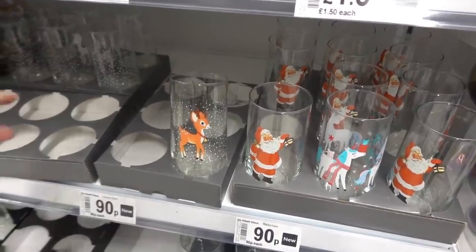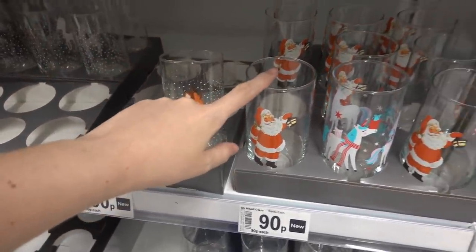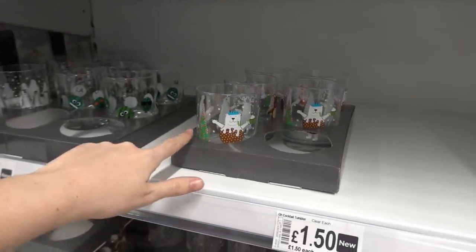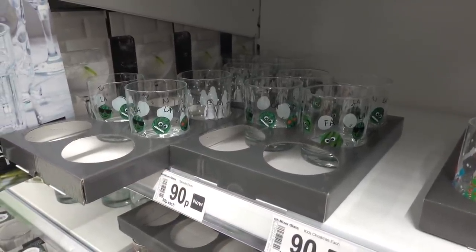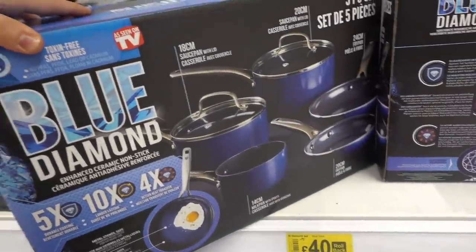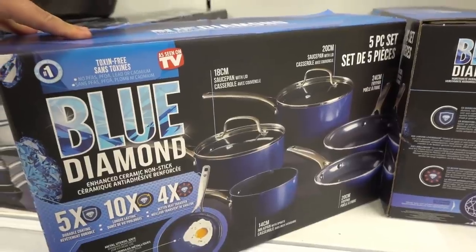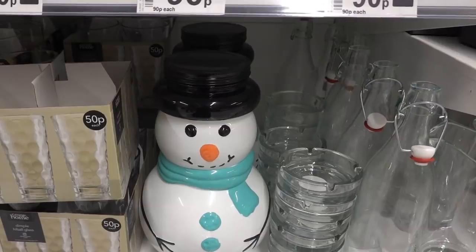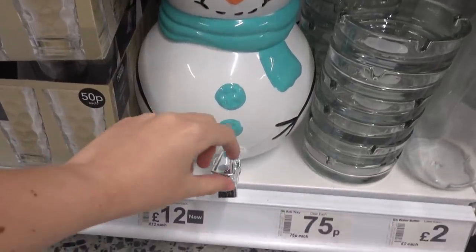In the homeware section they have Christmas glasses - you can choose from a reindeer design, a Santa design, Christmas unicorns, a bear and Christmas tree design, and Brussels sprouts designs for £9 each. There's also a pretty large rollback - this was £75 now down to £40, that's £35 off, as seen on TV Blue Diamond. This would be really good for a Christmas party - it's a snowman drink dispenser and it's £12.